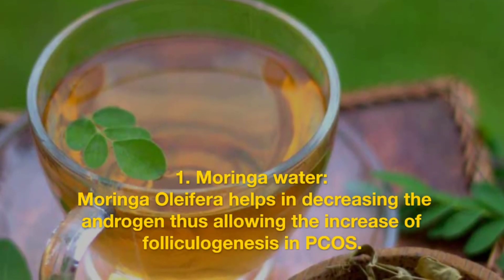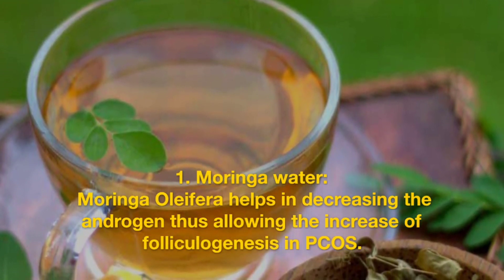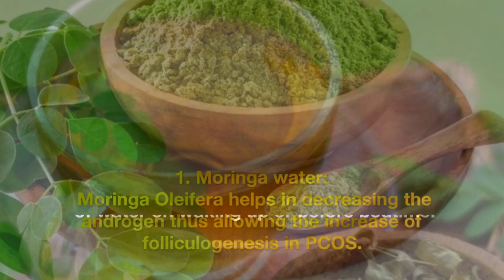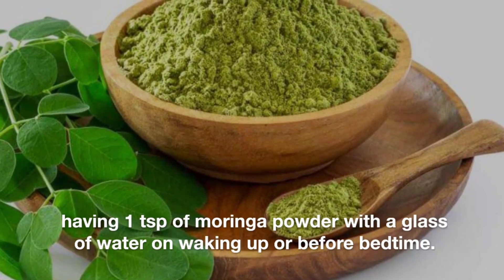Moringa water. Moringa oleifera helps in decreasing the androgen, thus allowing the increase of folliculogenesis in PCOS. Have one teaspoon of moringa powder with a glass of water on waking up or before bedtime.